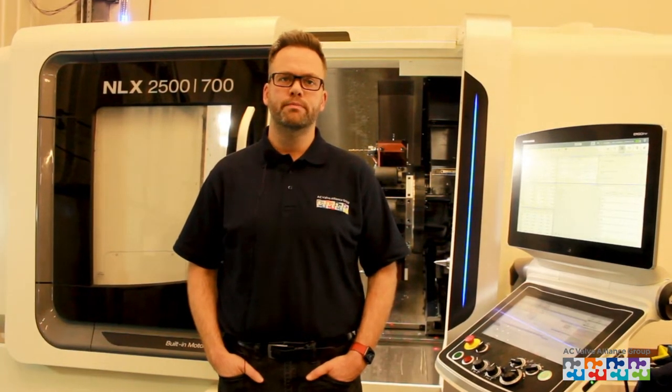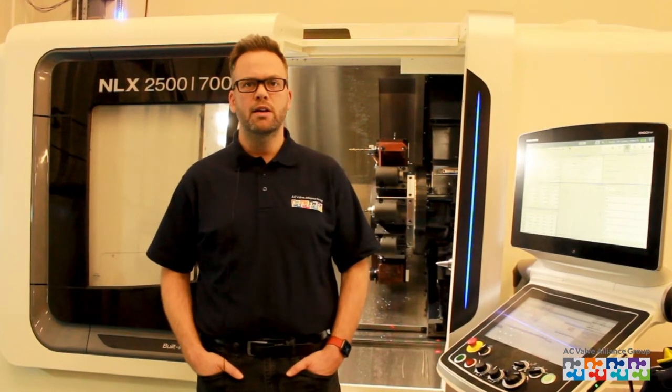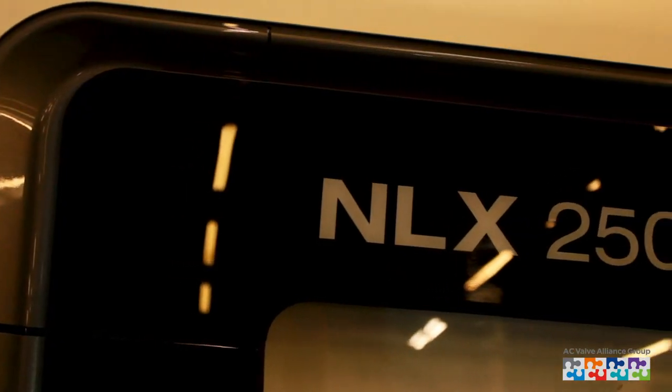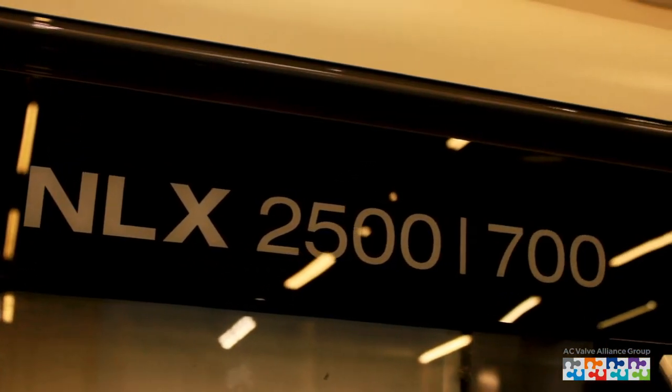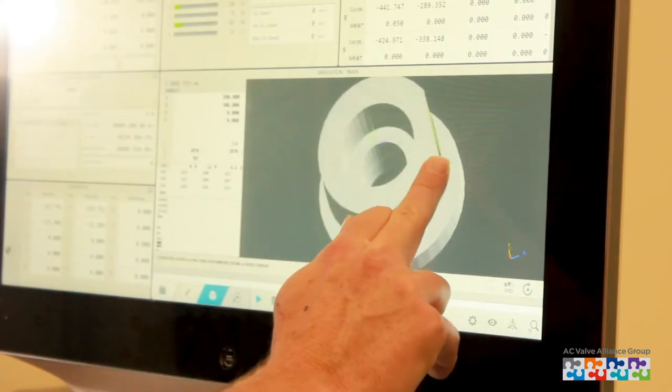Hi, my name is Richard Clapp and I'm the Design and Engineering Manager at Technical Valve Services, which is part of the AC Valve Alliance group. I'm really excited to show you the latest addition to our company. We've recently invested in a high performance DMG Morrie NLX 2500 machine to increase our in-house capabilities, which enables us to control the quality and scheduling of the valves.